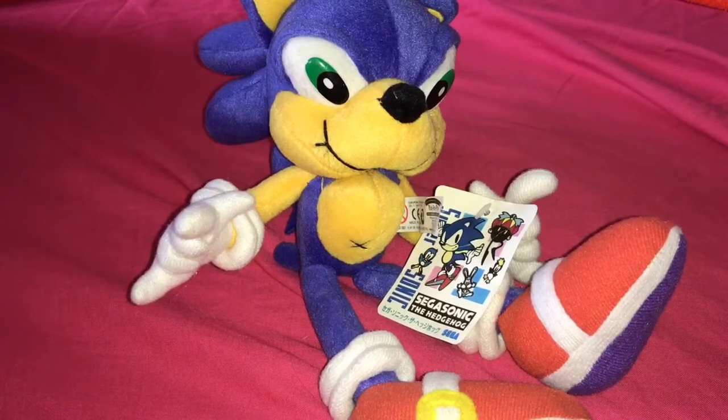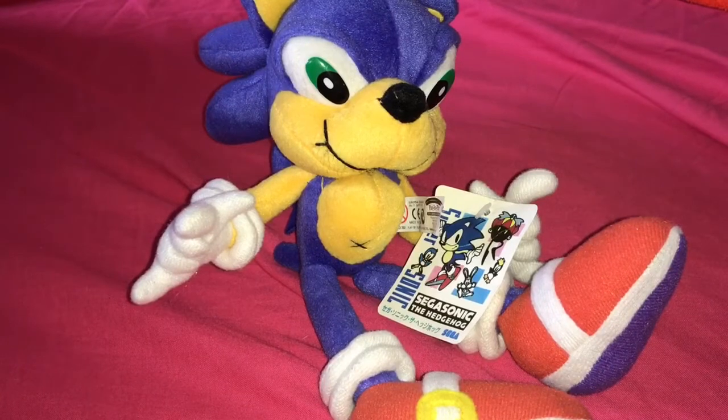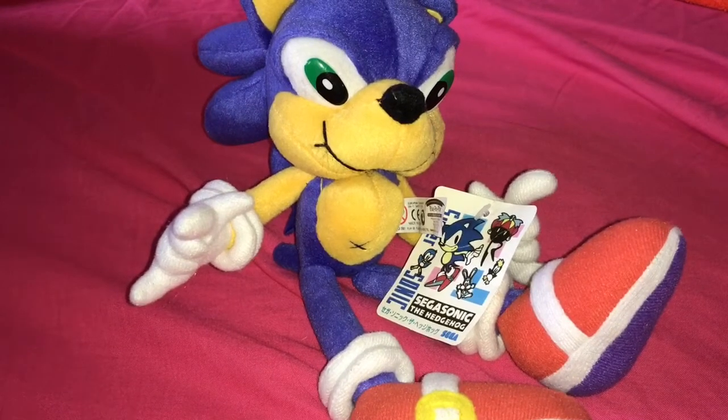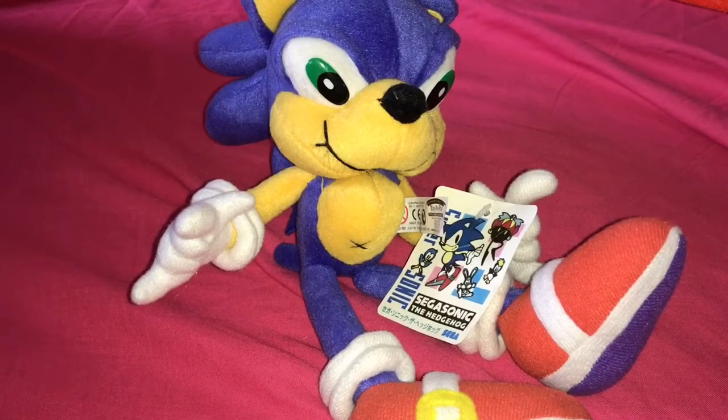Hi there everybody, welcome back. This is Orange Hedgehog 2012 and in this video today I'm going to be doing a plush review on this Play-by-Play Sonic the Hedgehog abomination. This is actually a legit plush, I believe. This originated in Spain from one of the Sega arcades back in the day, not 100% sure, but let's dig further into this plush and I'll show you guys what it's like.